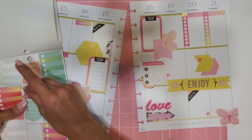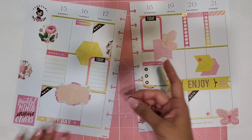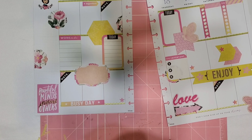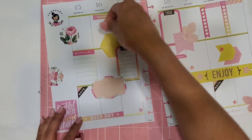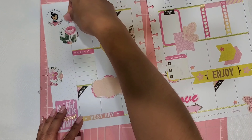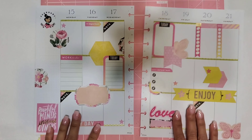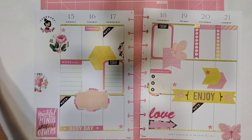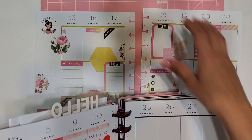So cute! I'm going to put a star over on this little corner, and then I'm going to put my other star over on this corner. And there we have it! Yes, I'm happy with it - I love it, it looks so cute! Let's go ahead and pop it back into my planner. We have one more week left - that's crazy!